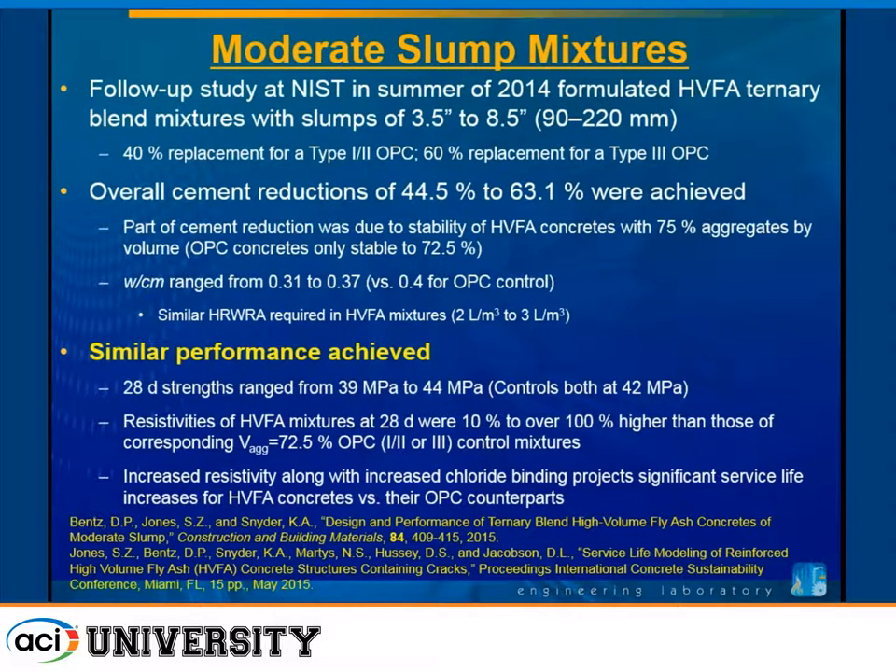We did a follow-up study at NIST extending this work to higher slumps, since not all concretes are placed at one-inch slump like pavement. We did a 40% replacement with Type I/II cement and 60% replacement with Type III, achieving cement reductions between 44% and 63%. The water-to-cement ratio ranged between 0.31 and 0.37, and water reducer requirements were not increased much — always between 2 and 3 liters per m³. We got roughly 40 MPa on everything, resistivities were improved or similar, and modeling showed that increased chloride binding with fly ash along with reduced diffusivity would give much higher service life in the HVFA–limestone concretes than in OPC counterparts.